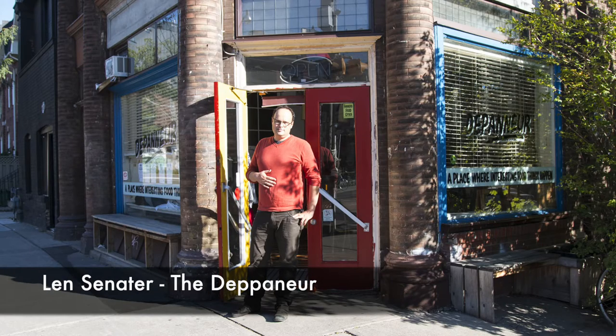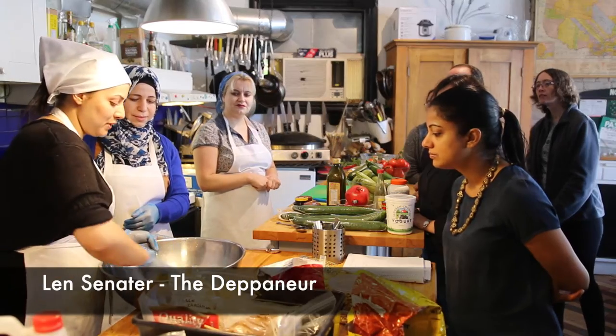Since February this year, Canada has welcomed over 25,000 Syrian refugees into our great country. They had to flee their war-torn country, leaving their family and loved ones behind. Many of them now call Toronto home and they've had to learn a new language, make new friends. The Depanneur in Toronto, owned by Len Senator, opens its doors each week to these Syrian families who come in to make their great cuisine.